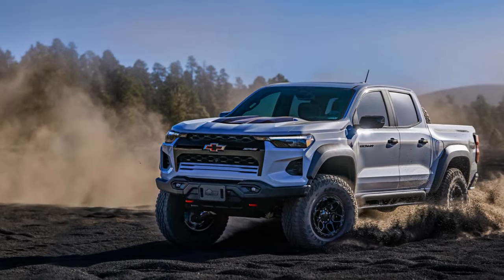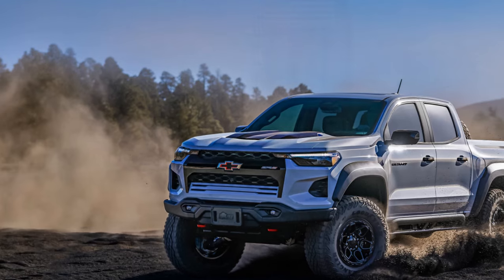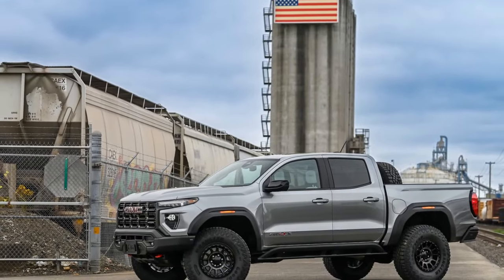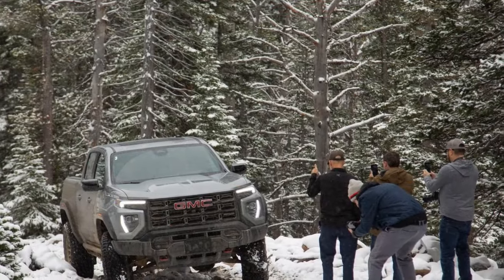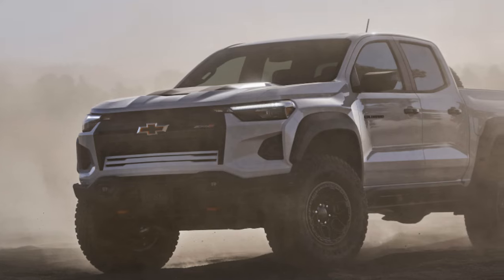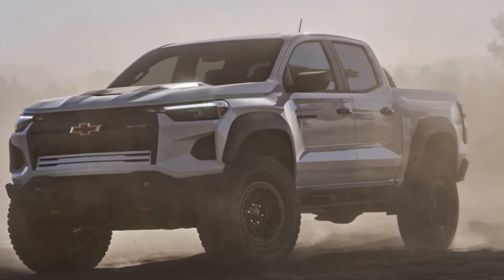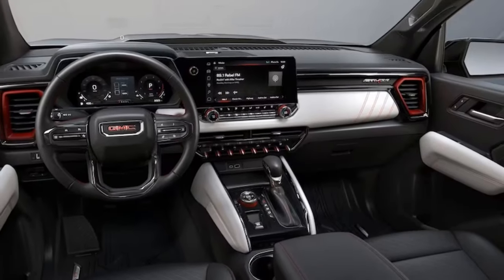We can't stress this enough: the Multimatic DSSV spool valve dampers make this deluxe pickup an absolute dream to drive on the streets. Even on the roughest sections of I-94 near our office, the AT4X AEV's dampers smooth out the ride. Despite the larger tires and added weight, our test truck achieved 0.72 g of lateral grip on the skid pad — better than the Ranger Raptor and tied with the Colorado ZR2 we recently tested.